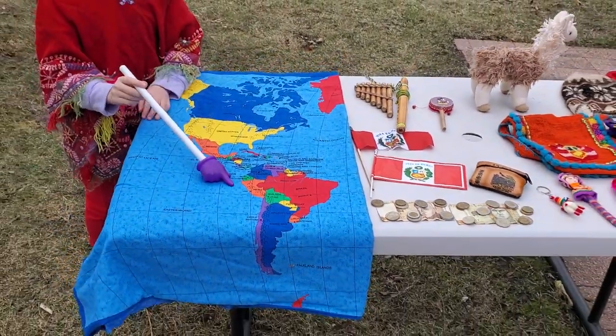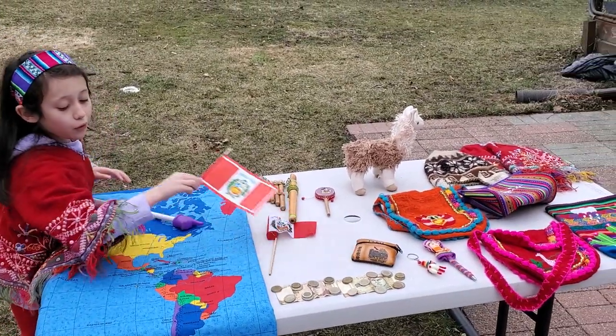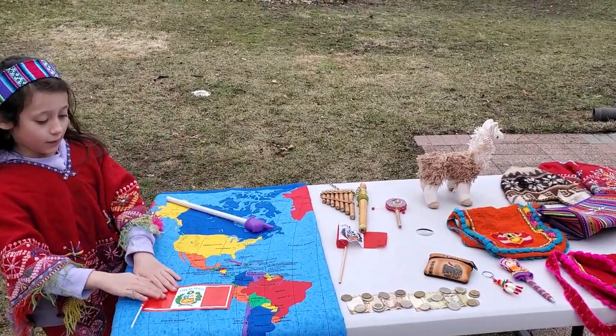The capital of Peru is Lima. The Peruvian flag is this.